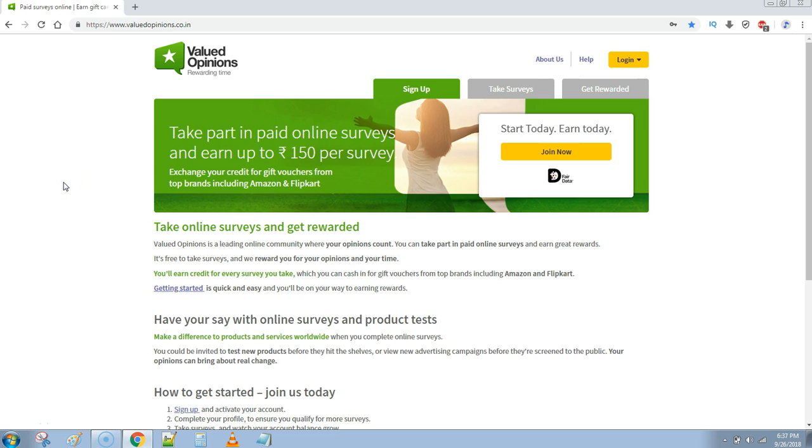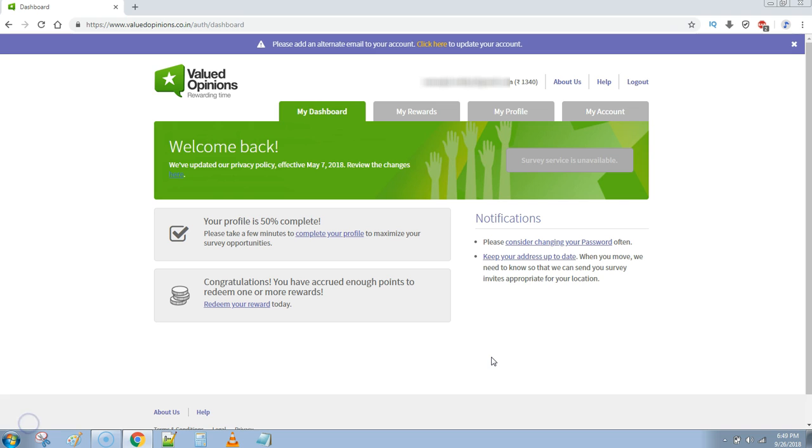Welcome to Bangalore Techie. In this video we are going to see how to earn money using this website. This is a very good website called Value Opinion. I'm going to give this website link in the description. They pay a very good amount for reviews and surveys.